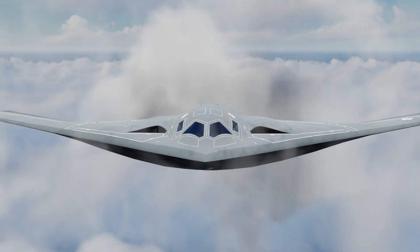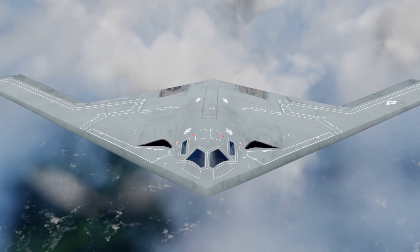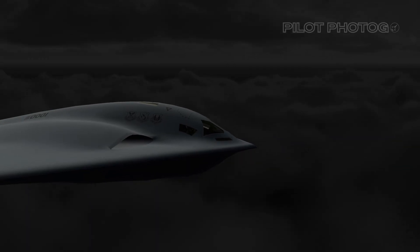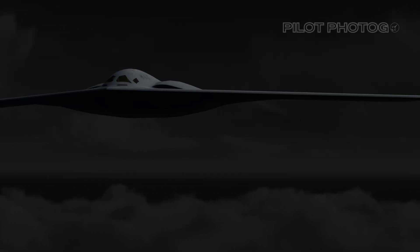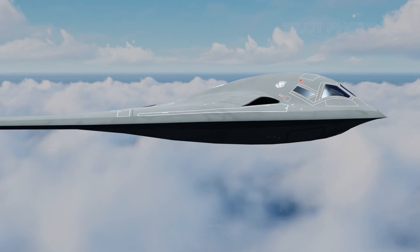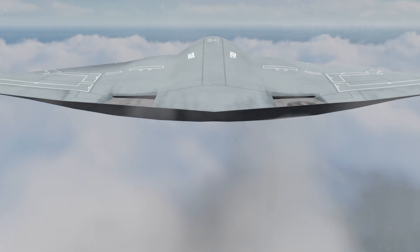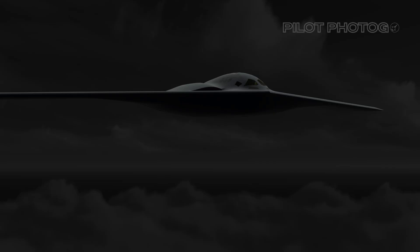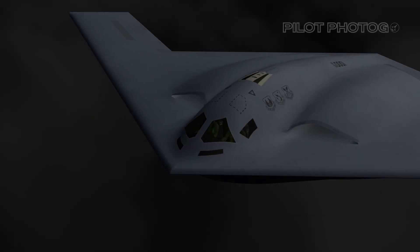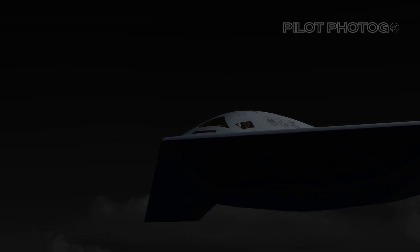Get ready to soar through the skies of innovation as we unpack the game-changing details behind the B-21 Raider, featuring brand new images and exclusive computer animations that bring this 6th generation marvel to life like never before. In December of last year, the world stood still as Northrop Grumman pulled back the curtain, unveiling the full-scale prototype of the B-21 Raider — a 6th generation marvel raising the bar for all other bombers in the sky today and tomorrow.